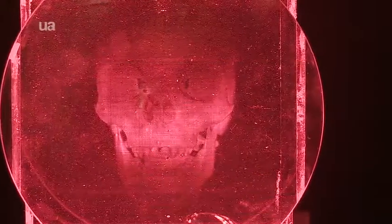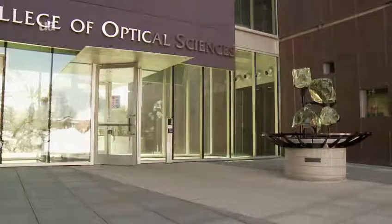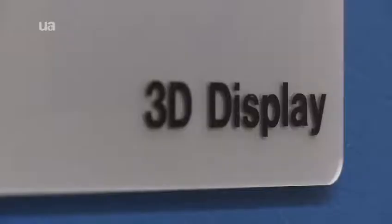Holographic and 3D TV technology have been imagined into the worlds of Hollywood and science fiction, but the reality of this technology is finally getting closer. At the University of Arizona, Assistant Research Professor Dr. Pierre Blanche works in the College of Optical Sciences' 3D Display Laboratory.